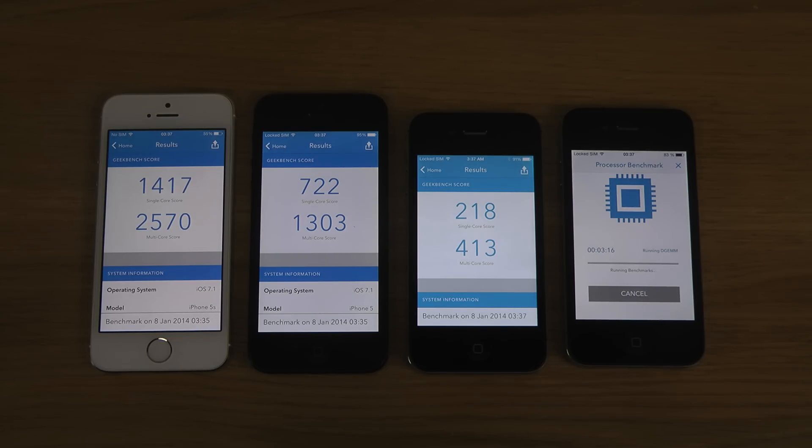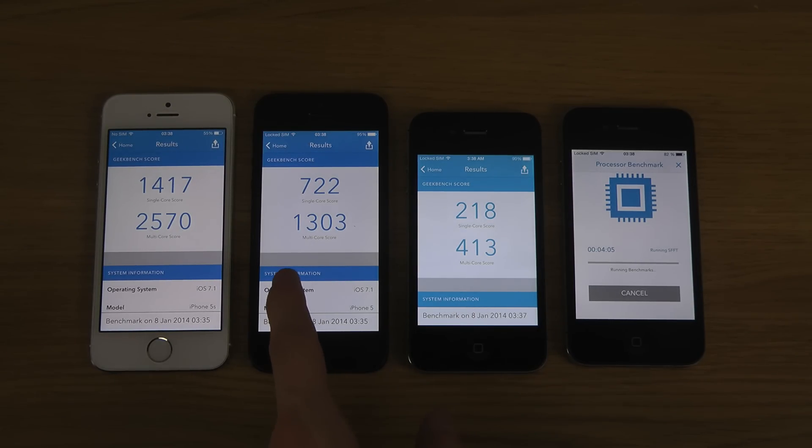There we go — 218, almost three times the iPhone 5's internal speed compared to the 4s. That's a lot, that's an amazing update. Seeing the scores 413, then 1300, then 2570 when you add those together — the difference is pretty massive, pretty intense.